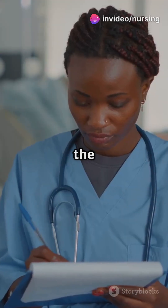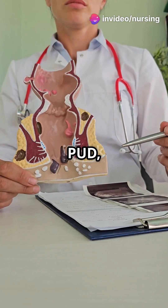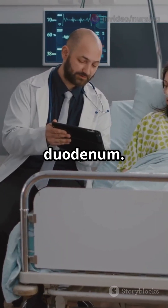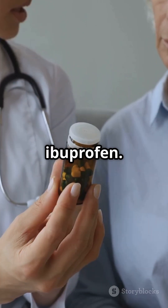Stop getting ulcers over PUD — here's the fastest way to nail it for NCLEX. Peptic ulcer disease, or PUD, means open sores in the stomach or duodenum. Main culprits? H. pylori infection and NSAID use — think aspirin and ibuprofen.